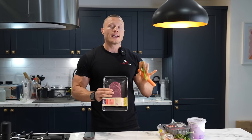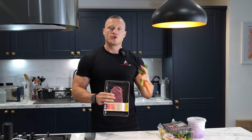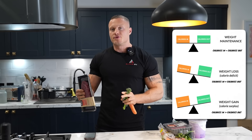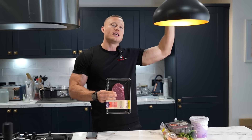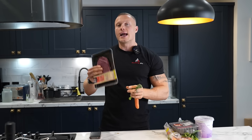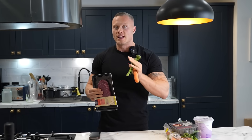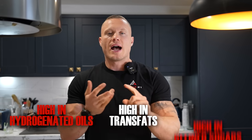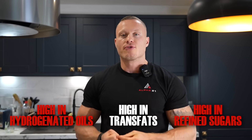Number two: food quality really matters when it comes to visceral fat. Unlike subcutaneous fat, which is almost solely determined by calories in versus calories out, visceral fat is different in the sense that the quality of your food really matters. Certain pro-inflammatory diets will increase your visceral fat levels, and diets high in saturated fats will also drive up visceral fat. When I talk about pro-inflammatory foods I'm talking about foods high in hydrogenated oils, trans fats, refined sugars, and high fructose corn syrup.